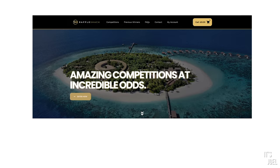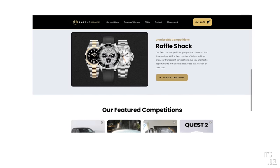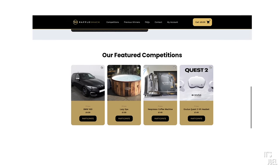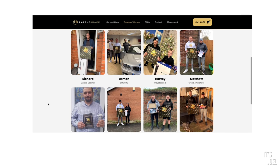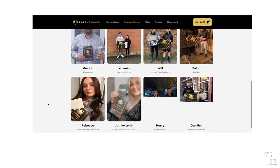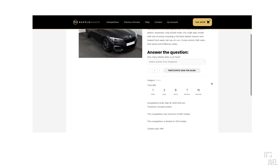I've teamed up with Raffle Shack to give away this car for a fiver. As I'm sure some of you will remember, my friend Matt from High Peak Autos has run some competitions with Raffle Shack too. In fact, if you're watching this video on the day of its release, there's just around a week to go on Matt's M140i, which is currently being given away through Raffle Shack. I may or may not have actually gone and bought a ticket for myself on that one.